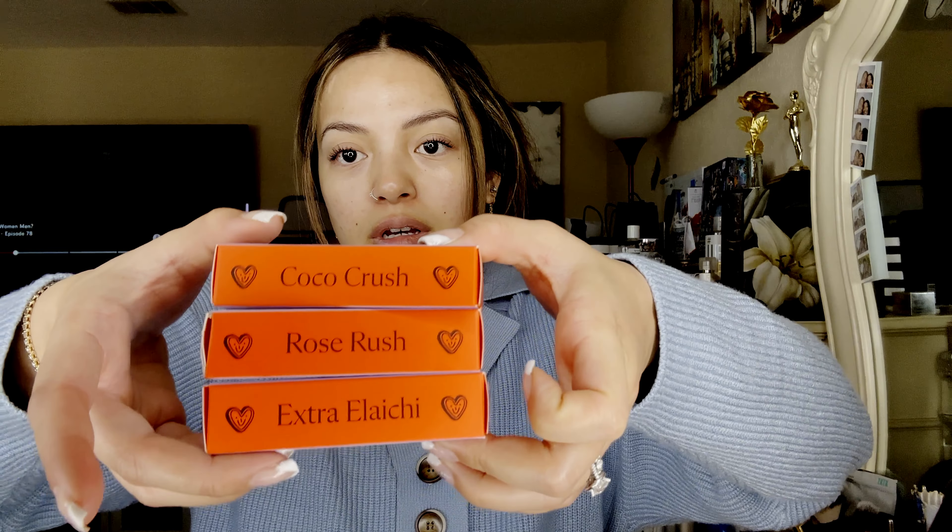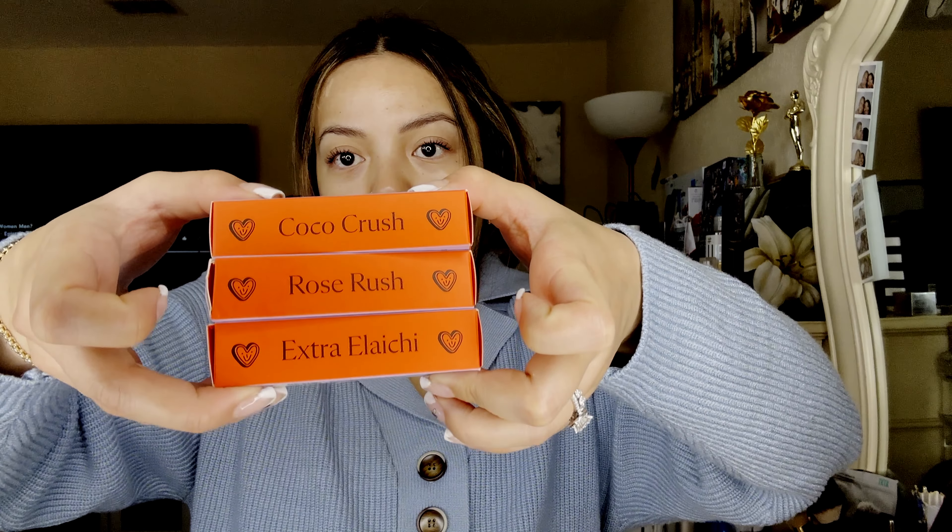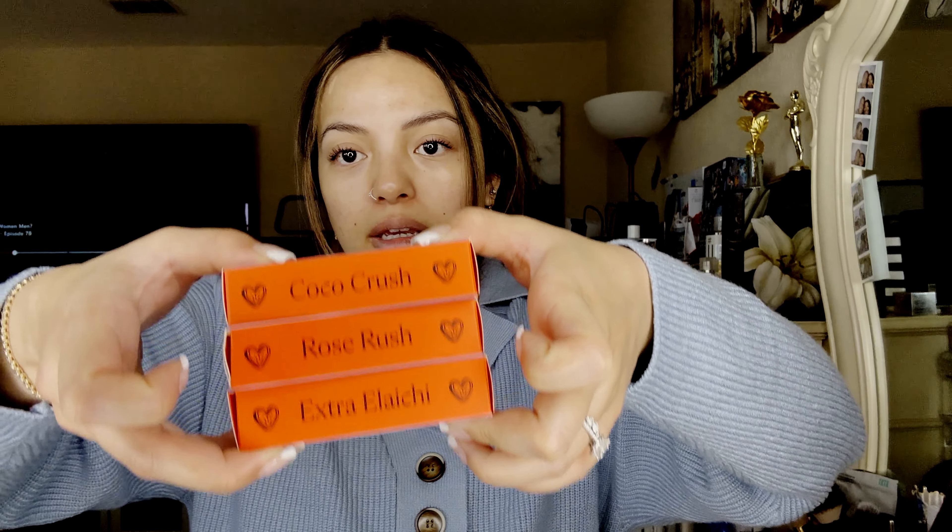Hi guys, so this is on the Kolfi concealers and I grabbed three colors. It goes from lightest to darkest. I grabbed Cocoa Crush, Rose Rush, and Extra Lachee or Elachi. I don't know what's what, but I'm going to go ahead and do a sample swatch on my hand and a sample swatch on my face.